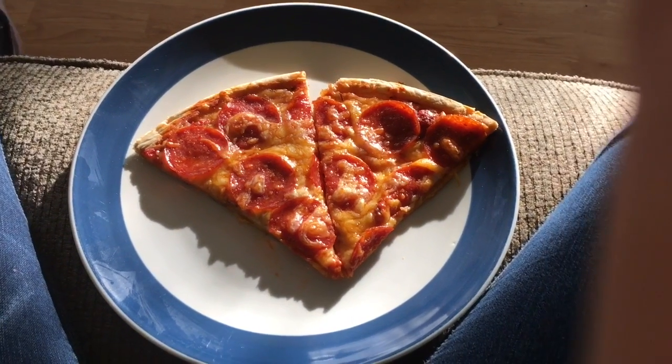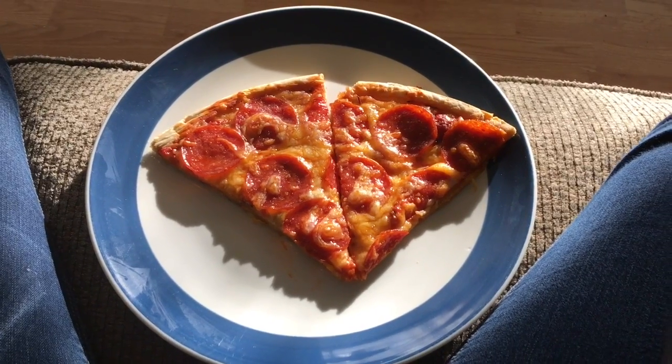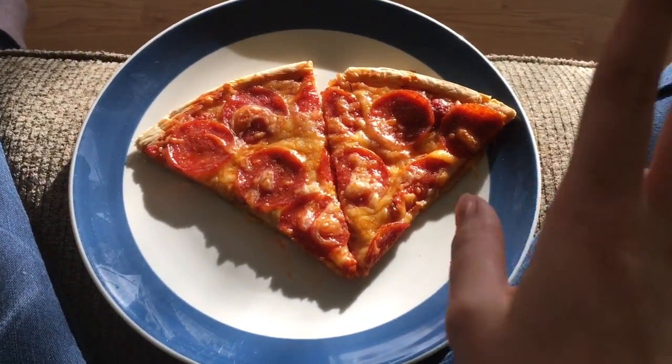My dad made homemade pepperoni pizza. We love homemade pizza versus store-bought because we know exactly what's going in it. I'm gonna eat this and let you guys go.